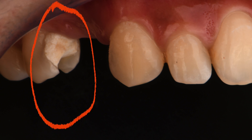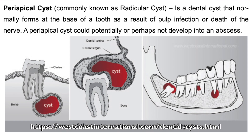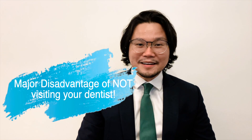If we leave it untreated, it will actually cause problems — like cysts. It will damage the bone that holds the tooth, and sometimes it will cause problems on the adjacent bone as well. So it's not really healthy, and of course it's really painful. We have to make sure that all these issues are addressed first. That's one of the major disadvantages when you don't visit your dentist.